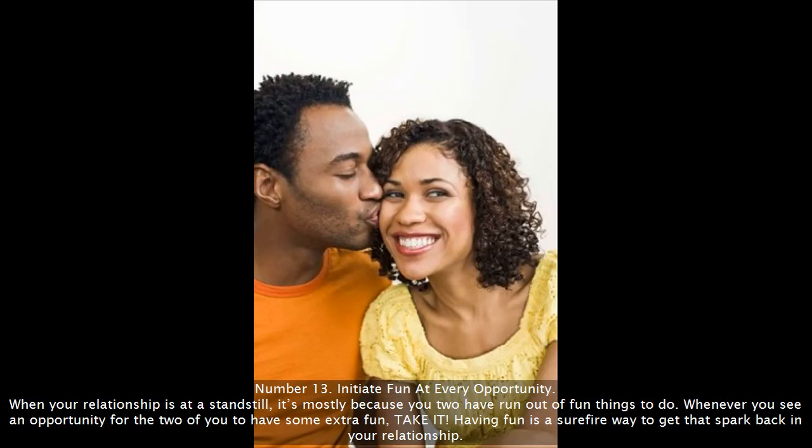Number 13: Initiate fun at every opportunity. When your relationship is at a standstill, it's mostly because you two have run out of fun things to do. Whenever you see an opportunity for the two of you to have some extra fun, take it. Having fun is a surefire way to get that spark back in your relationship.